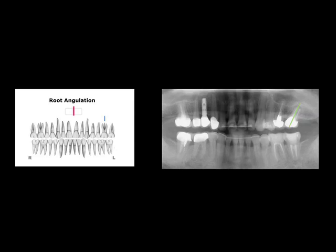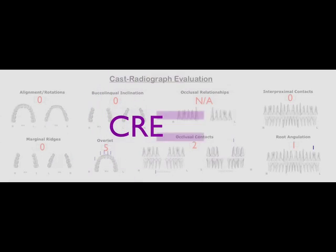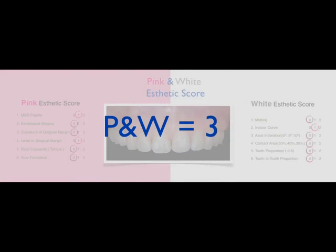The root angulation of the maxillary second molar, which replaced the first molar, was not correct. In the beginning, we made the temporary crown not following the long axis of the tube, so a total of eight points were deducted. In the aesthetic evaluation — the pink aesthetics — the papilla between the two central incisors was not fully present, so one point was deducted. The level of the gingival margin was uneven, so another point was deducted. For the white aesthetics, the central incisor curve was not symmetric, so one point was deducted — totaling three points deducted in aesthetics.